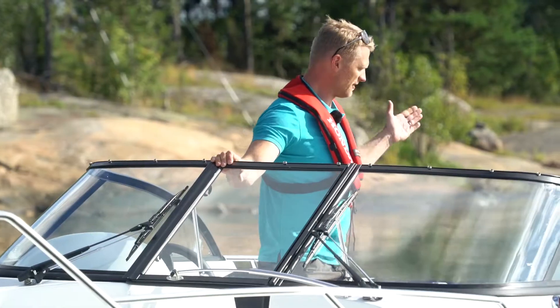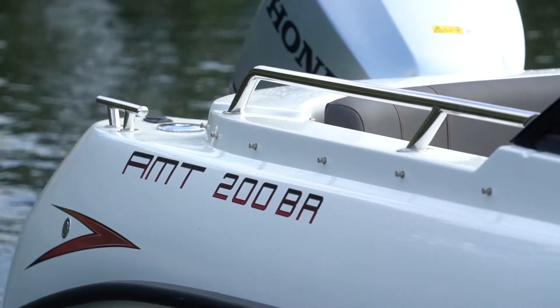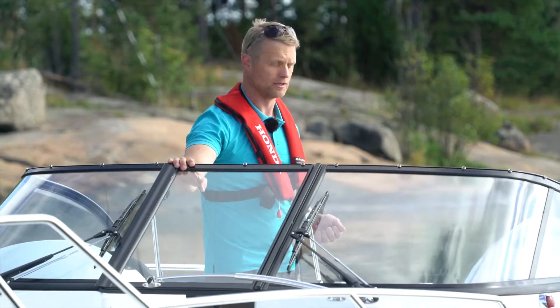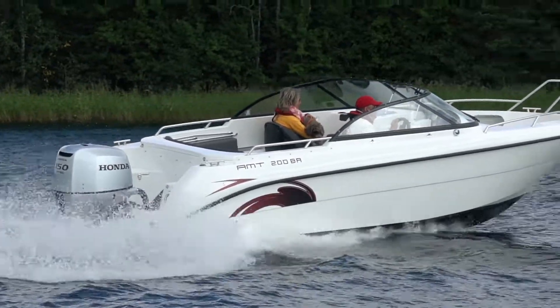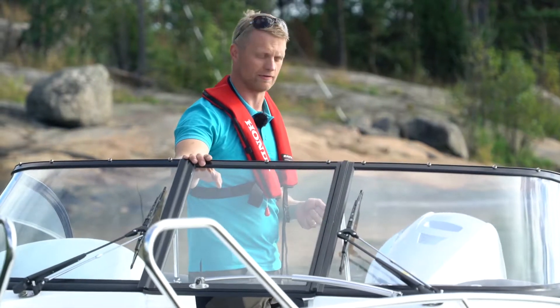Tämä vene myydään Suomessa aina Honda-venepaketilla. Sen moottorikokoluokat ovat 115 hevosvoimasta 150. Vene toimii mainiosti kaikilla moottorivalinnoilla. Me suosittelemme tietysti 150 hevosvoimaista, joka toimii sekä kovalla kuormalla että kovalla kelillä.